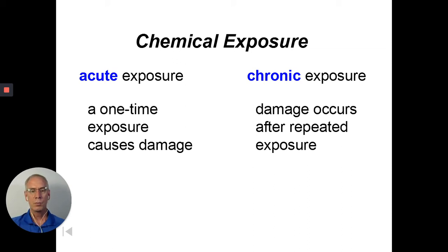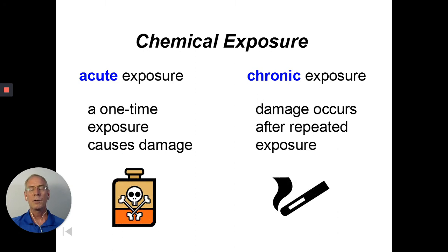A visual to think about: acute exposure is like poison. Smoking a cigarette — we all know it's not good for us, and if you smoke a pack or two packs a day for 15 or 20 years, you're probably going to have some health effects related to that.